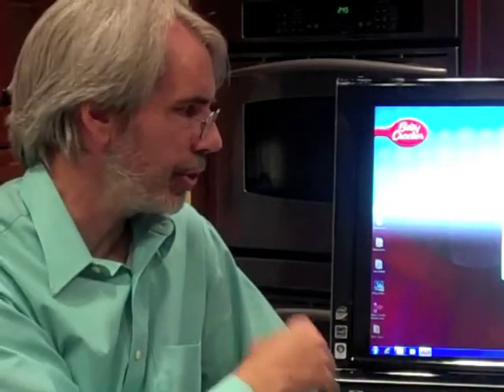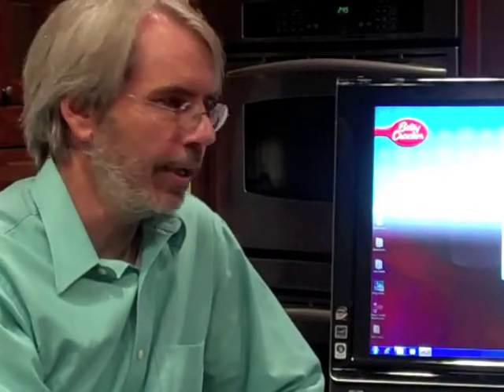We will have continuing upgrades available after that, and the application will update itself because we're always going to continue to add new features to it. Well, Leo, thank you for this quick overview of the Betty Crocker Kitchen Assistant. We're pretty excited that this is coming to market this month.